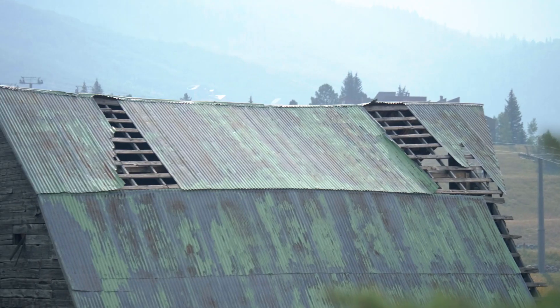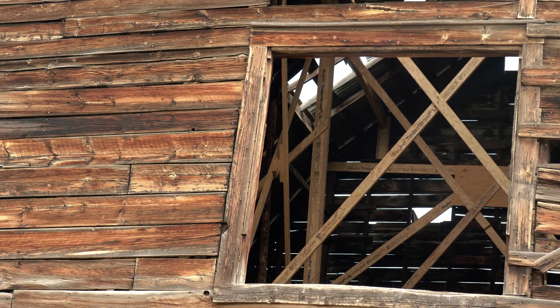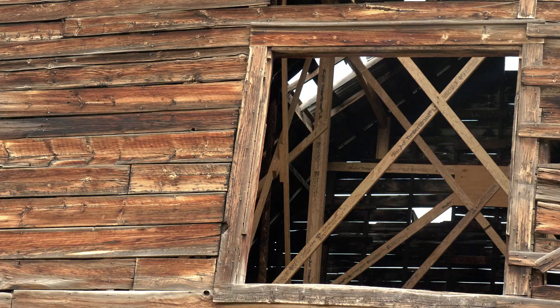The barn was ready to fall down, so we were able to get in there and put a whole bunch of stabilizers and support in there to be able to keep the building standing for many years.